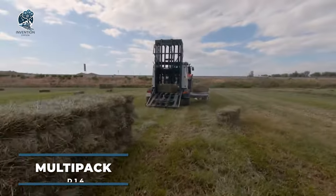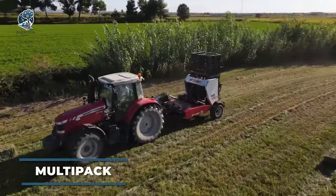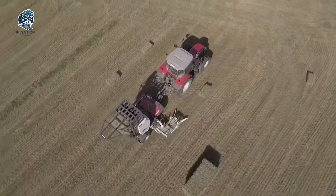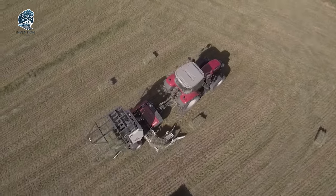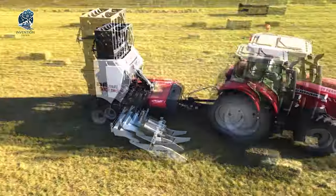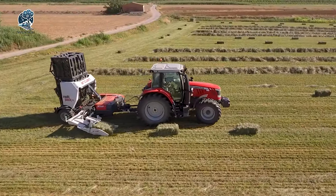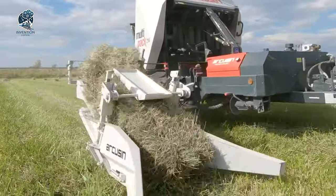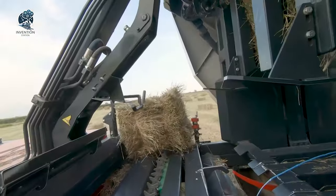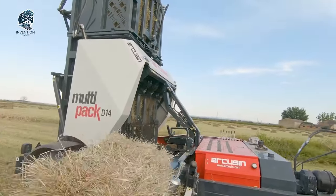Unveiling the Multi-Pack featuring the new D14 model — your time and money-saving ally, eliminating manual bale handling until they reach their destination. This model effortlessly accommodates bales ranging from 75 to 120 centimeters without any fuss or adjustments. Compatible with a modest 80-horsepower tractor, it operates seamlessly with its dedicated hydraulic system. Say goodbye to manual hassle and hello to efficiency with the D14 model, simplifying the process from start to finish.